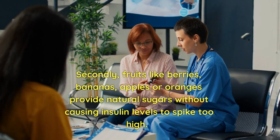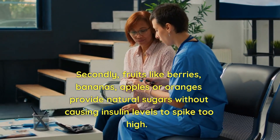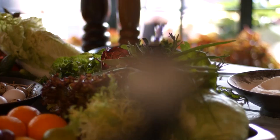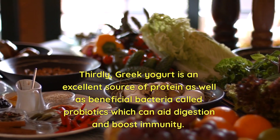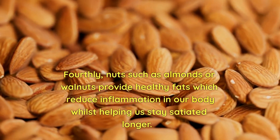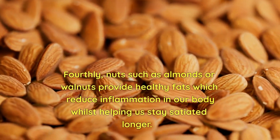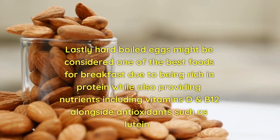Secondly, fruits like berries, bananas, apples, or oranges provide natural sugars without causing insulin levels to spike too high. These delicious options offer essential vitamins and minerals while keeping calories in check. Thirdly, Greek yogurt is an excellent source of protein as well as beneficial bacteria called probiotics, which can aid digestion and boost immunity. Fourthly, nuts such as almonds or walnuts provide healthy fats which reduce inflammation in our body whilst helping us stay satiated longer. Lastly, hard-boiled eggs are considered one of the best breakfast foods due to being rich in protein while also providing vitamins D and B12 alongside antioxidants such as lutein.